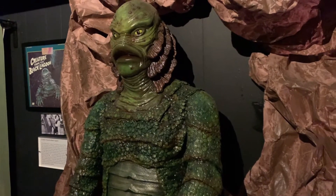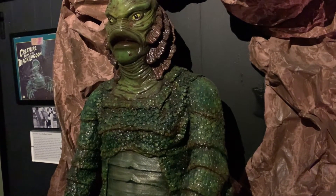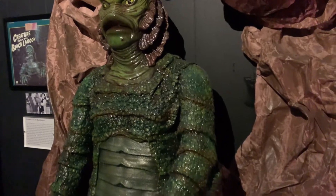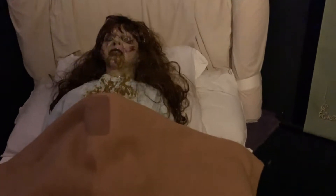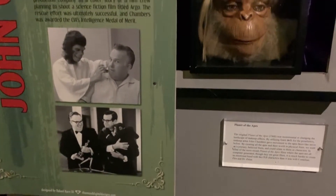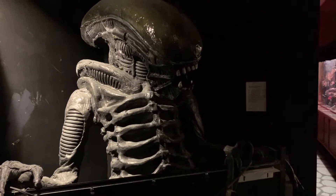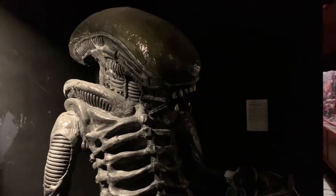That's the actual creature suit from Creature from the Black Lagoon. It says over there on that white picture frame that this was actually Tom Devlin's favorite creature suit — he had to have it for his museum. A horror museum is not complete without, of course, The Exorcist — a scene from The Exorcist, Linda Blair. Planet of the Apes. And right next to the Planet of the Apes figure is the Xenomorph — Alien. Really cool.